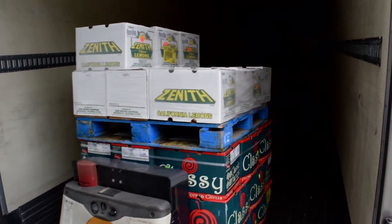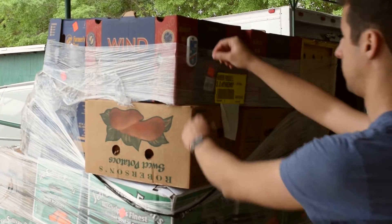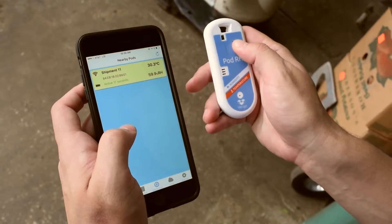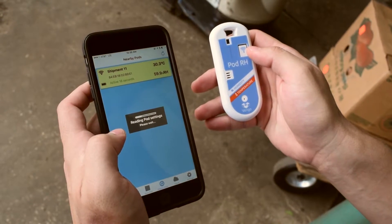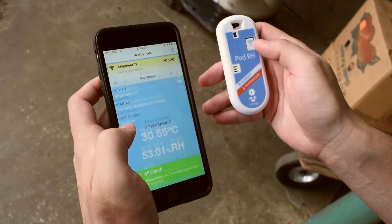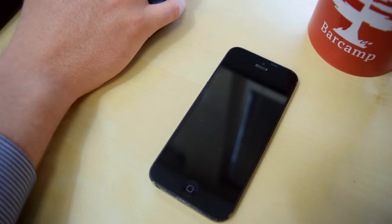Later, at ABC's other location, Ed is receiving the shipment of fresh fruits and vegetables. He locates the Verago pod in the back of the truck and reads the data the pod was logging over the duration of the journey. Using the Verago mobile app, Ed syncs the data on the pod automatically with Verago's cloud platform.